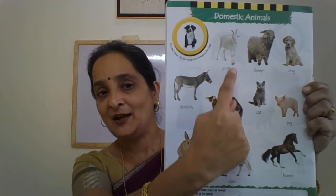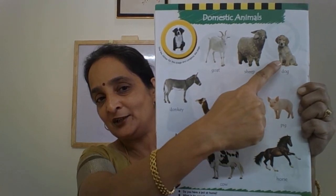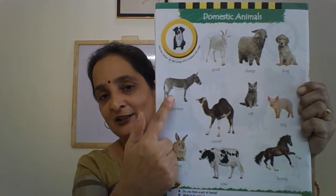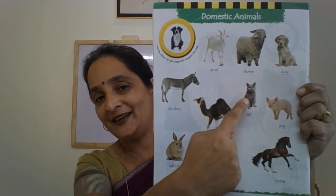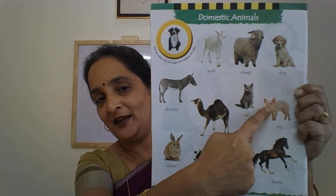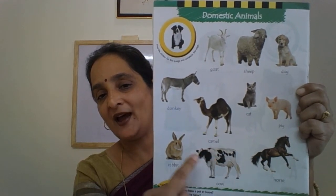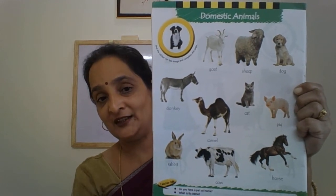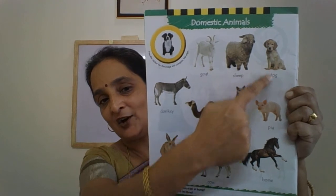Alright: Goat. Sheep. Dog. Donkey. Camel. Cat. Pig. Horse. Cow. And rabbit. Out of these, rabbit, cat and dog are pet animals.